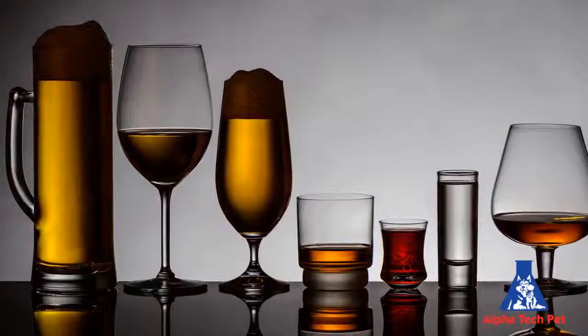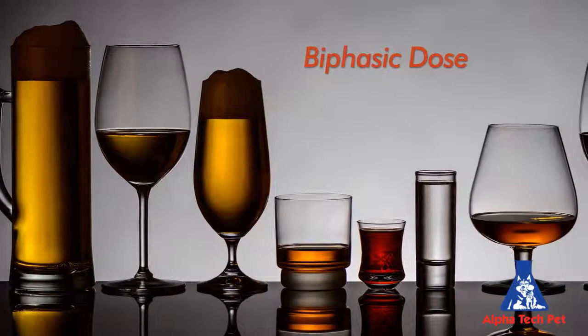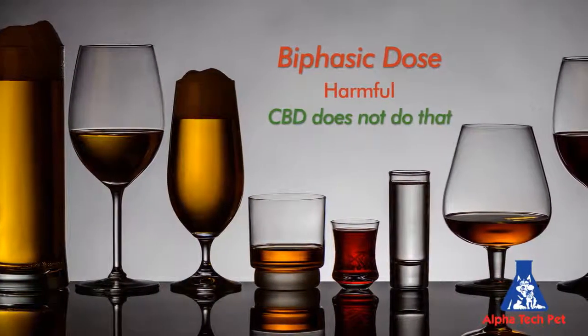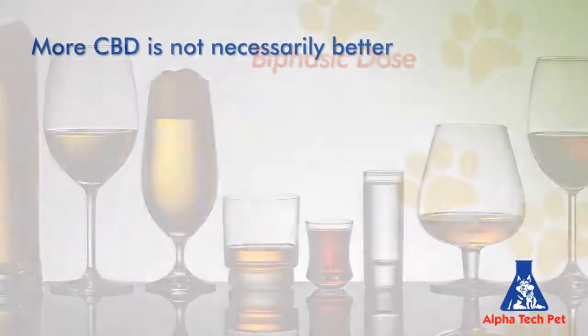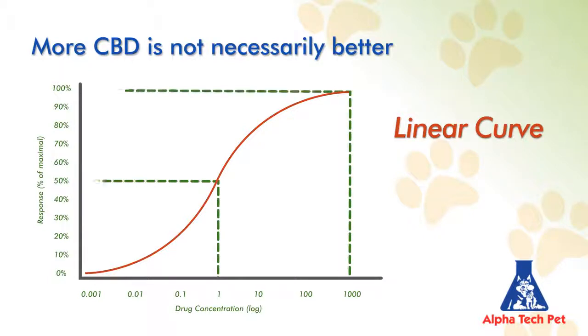Alcohol also has a biphasic dose response curve, but as you reach a certain point with alcohol, you see harmful effects. CBD does not do that, but like alcohol, CBD does demonstrate a biphasic dose response curve. This is very different from a linear curve we're most familiar with, where more drug or compound or supplement usually results in increasing effects.